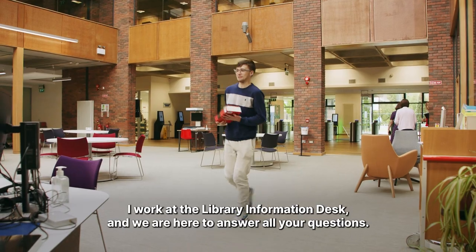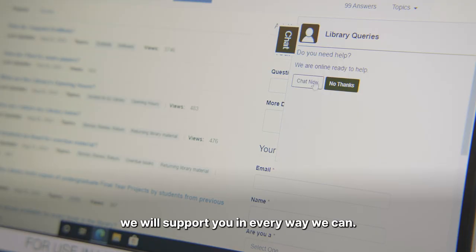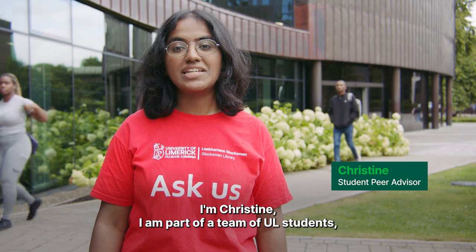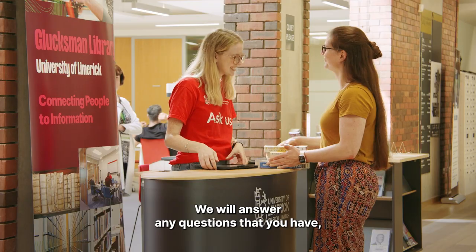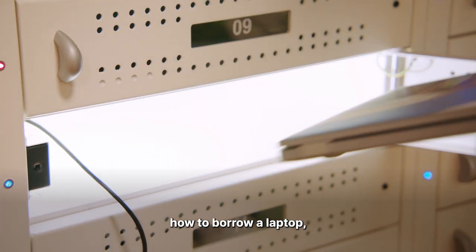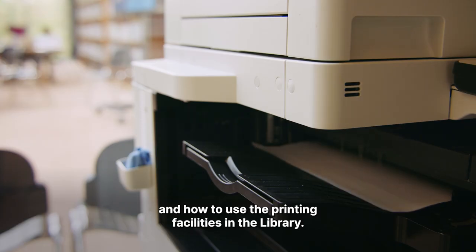I work at the library information desk and we are here to answer all your questions, whether it be virtually or in the building — we will support you in every way we can. I'm Christine, part of a team of UL students here to help you learn how to use the library. We will answer any questions you have and help you find and return books, how to borrow a laptop, how to scan a chapter of a book, and how to use the printing facilities in the library.